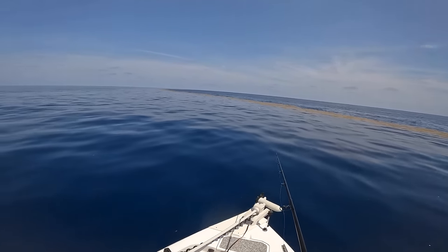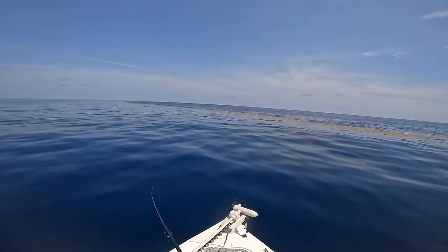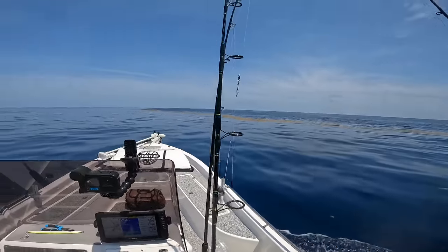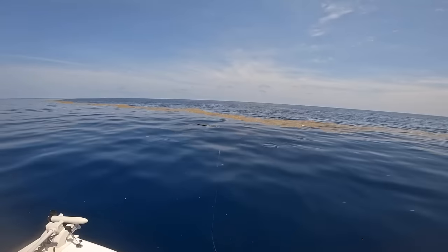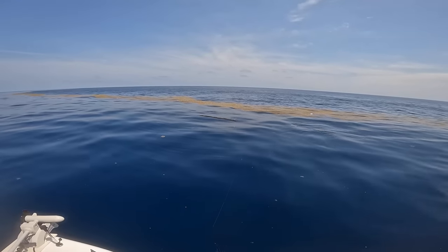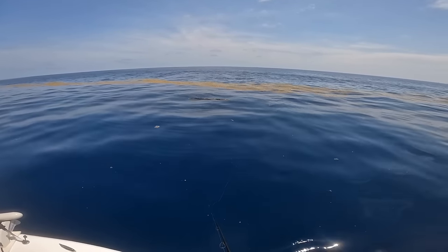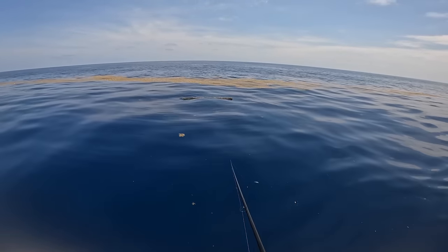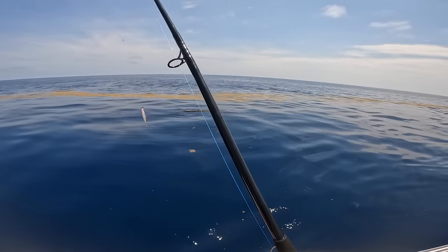Wow, this is amazing. There's a log right there — there's got to be something on it. There's dolphin on it, a bunch of almaco jacks, triggerfish, and there's a big triple tail. Look at that triple tail!